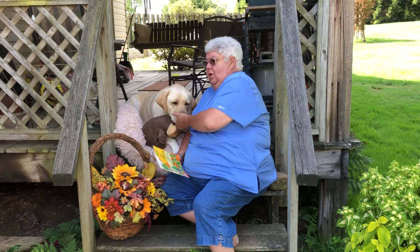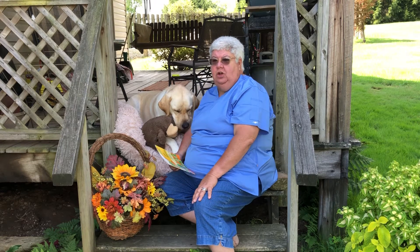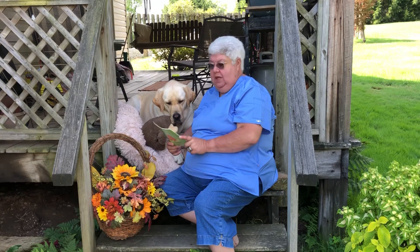Hi everyone, welcome back to Logger Tales. It's such a beautiful day today that Logger and I decided we would be outside and enjoy the sunshine as long as we can. So we're going to read again from outside.